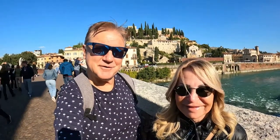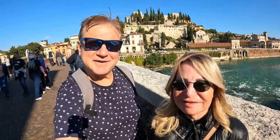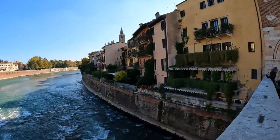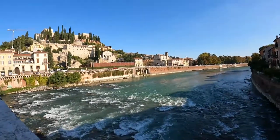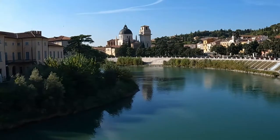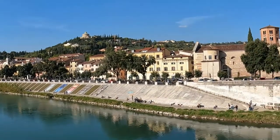We are on the old Roman bridge in Verona. It's so beautiful — oh my gosh, it is such a beautiful day. We can hear the river underneath us, it's just crazy. Pretty raging river. We're about to discover a little bit more of Verona, but so far it is absolutely magnificent. Let's go.